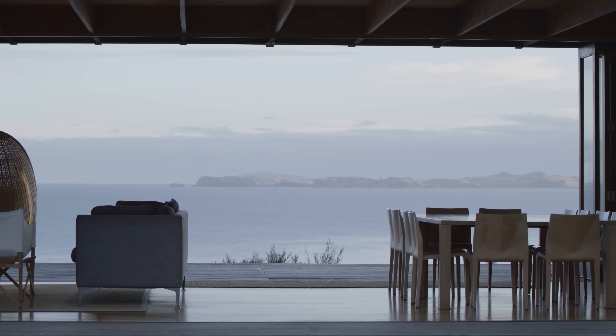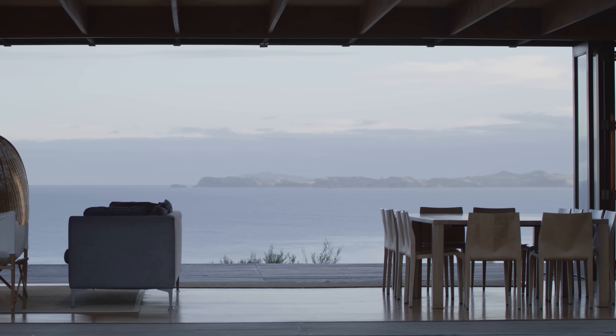We liken the architecture to that of a pineapple — it's got that very rugged textured outside, but you slice it and it's juicy and rich and sweet on the inside.